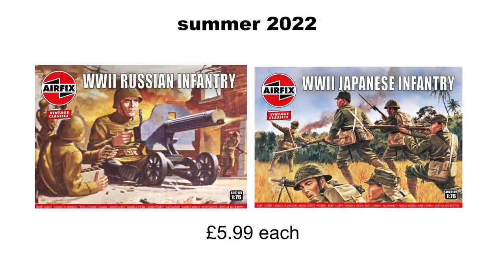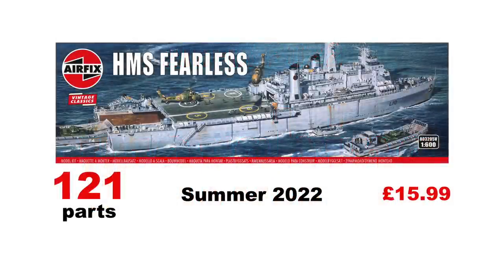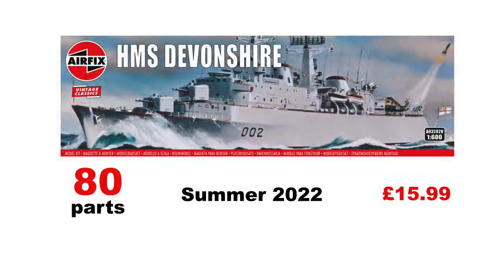Next are the military figures, with just two sets being re-released — one of Russian infantry and one of Japanese infantry, presumably to go along with the tank releases. Finally, warships in 1/600th scale. Airfix are reissuing two ships with relevance to the 1982 Falklands conflict. First is HMS Fearless, which, with its sister HMS Intrepid, provided amphibious landing capability to the task force — and if I remember correctly, you get some landing craft with it as well. Then there is HMS Devonshire, representing the county class of guided missile destroyer; two of this class, HMS Antrim and HMS Glamorgan, served in the Falklands War. Each of these kits comes in at £15.99.